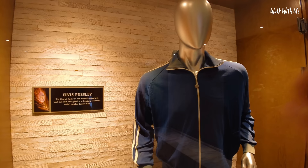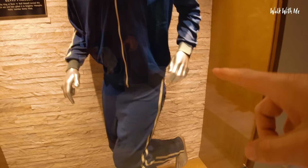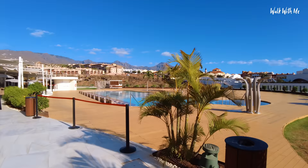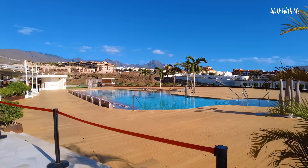This is Elvis Presley's running suit — he actually wore that. Look at that. Pretty good condition, actually. This is known as the splash pool, but for some odd reason it's not open, which is a bit of a shame. But to be honest, the other pools seem a lot better.